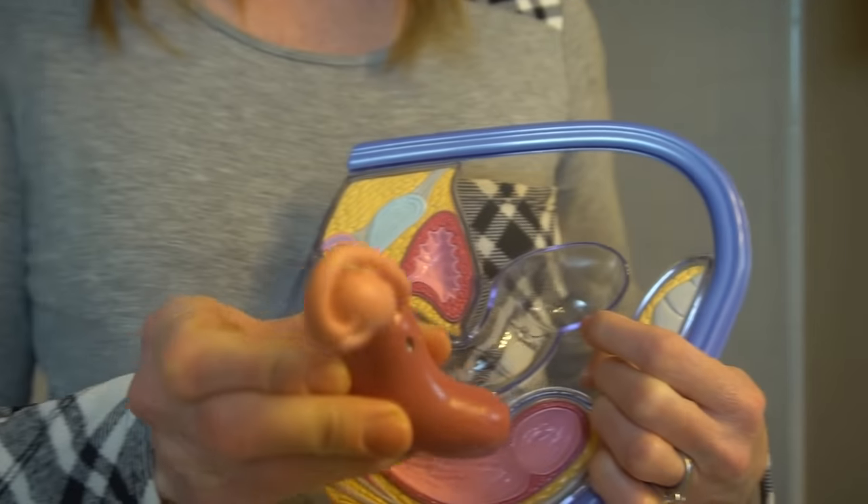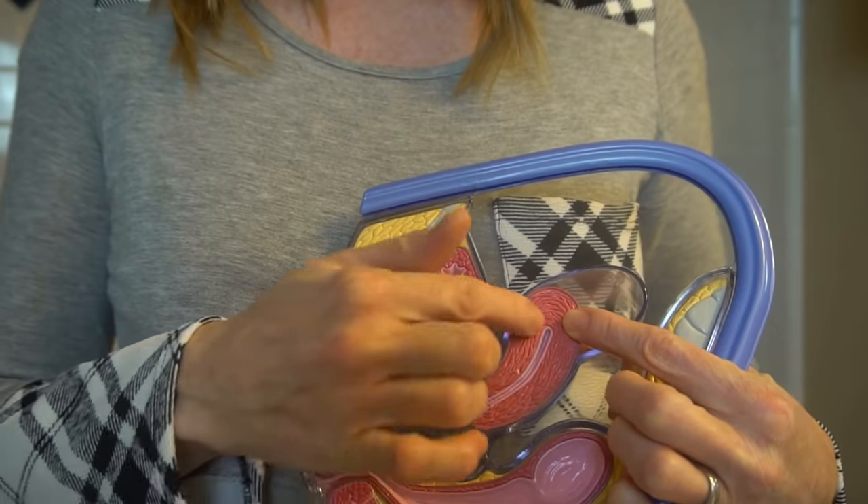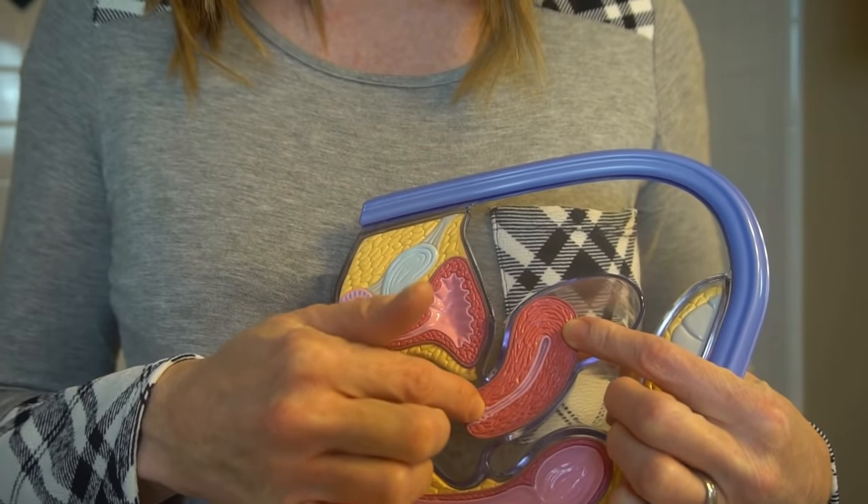If your egg doesn't get fertilized, it won't implant. And at the end of the cycle, the endometrium and blood slough off and come out through the vagina — what you know as your period.